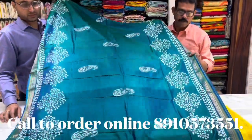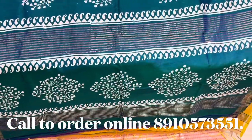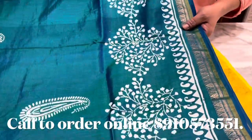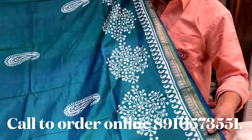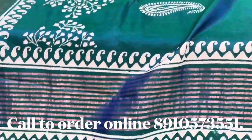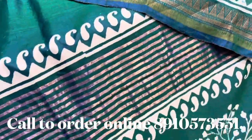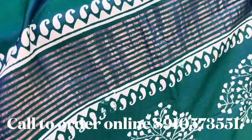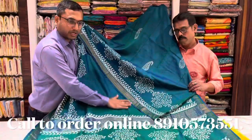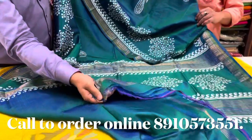This is a body hugging, very unique block print. The color is very green and beautiful — the same color throughout. It's 5,295 with blouse piece. This is a cross-toned field.